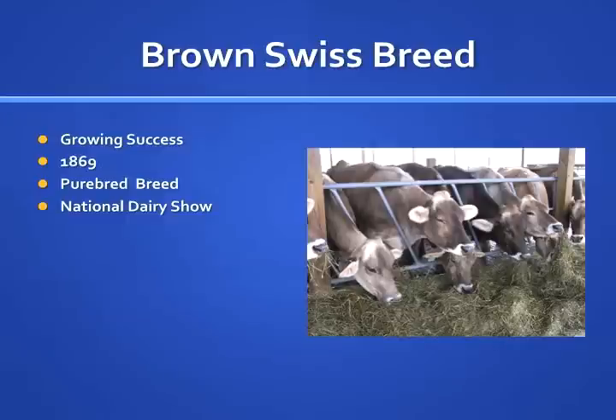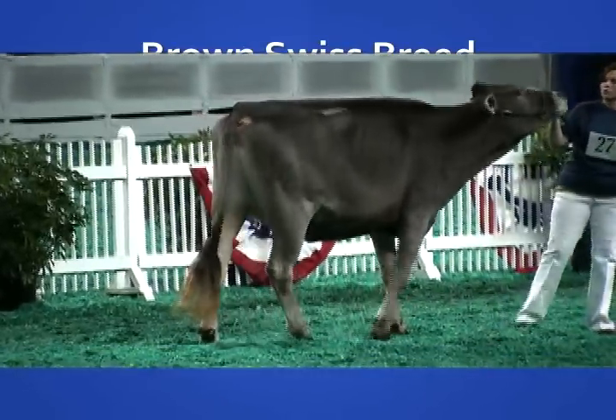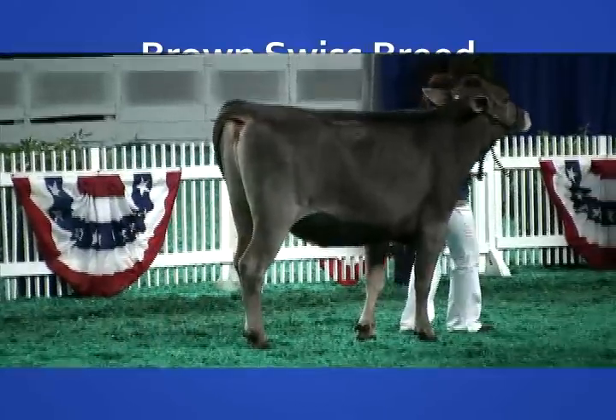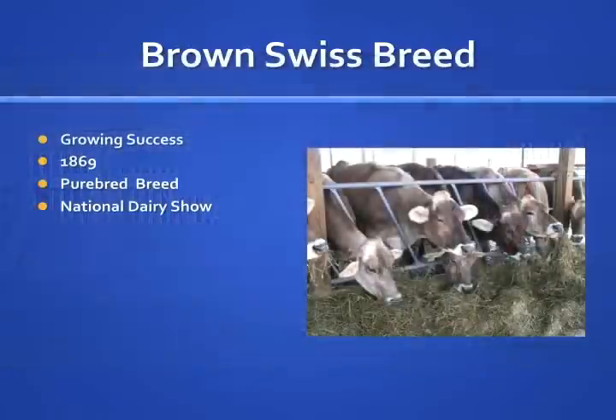The Brown Swiss breed was a growing success. The first bull and cows were brought to the United States in 1869 when one bull and seven females were initially imported. In 1882, 19 more came to America, and in 1889 the first purebred herd was established in the United States. In 1906, the Brown Swiss was considered a breed in the United States, and by 1907 a national dairy classification was developed. From 1907 to 1909, a Brown Swiss bull won Grand Champion at the National Dairy Show.